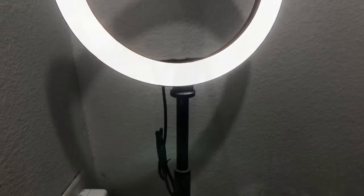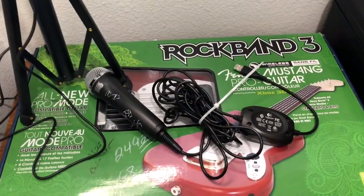As you can see, this ring light just brightens up the room. This is the Rock Band 3 guitar that I found at the thrift.